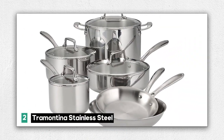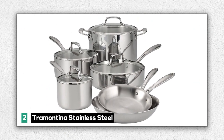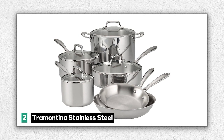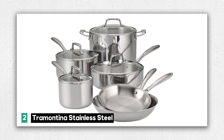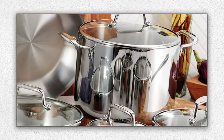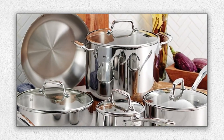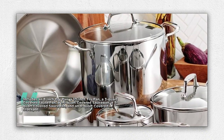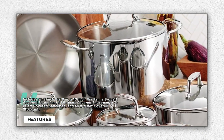Number 2: the Tramontina Stainless Steel Tri-Ply Clad 10-Piece Cookware Set — a kitchen essential that's as versatile as it is elegant, with everything you need to cook up a storm and elevate your culinary skills. Included are an 8-inch fry pan, a 10-inch fry pan, a 3-quart covered saute pan, a 1.5-quart covered saucepan, a 3-quart covered saucepan, and an 8-quart covered stockpot — giving you the right tool for every cooking task.